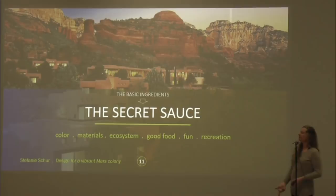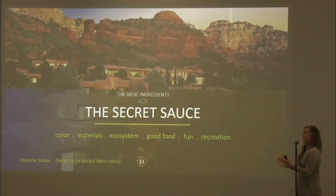Now we've gone from the basic ingredients — let's get into the secret sauce: color, materials, this ecosystem, good food — not just any food, good food — fun and recreation.